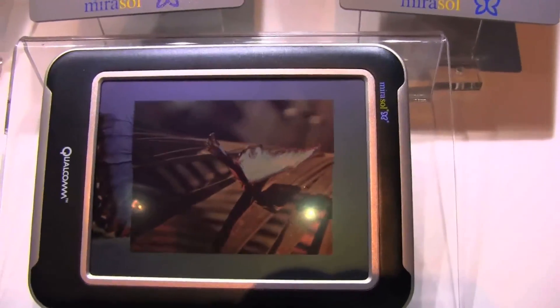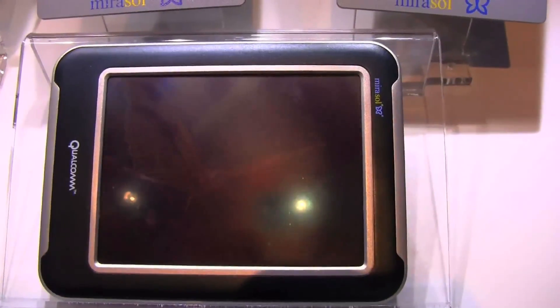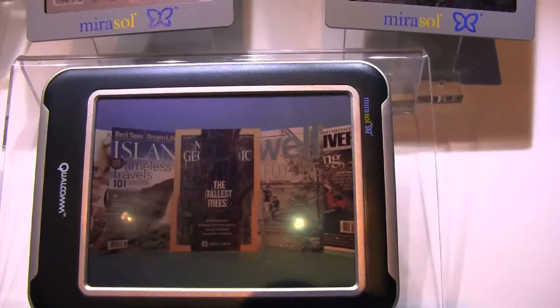Because as you know, AMOLED displays are really, really consuming a lot of power on these platforms. And with this Mirasol technology, it can definitely save a lot of battery life for your system.